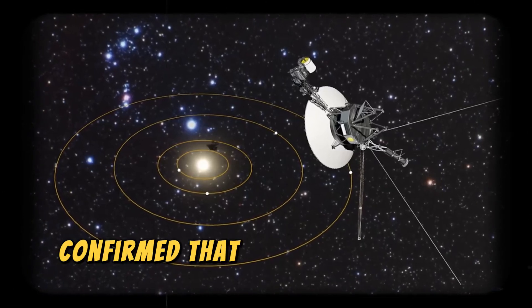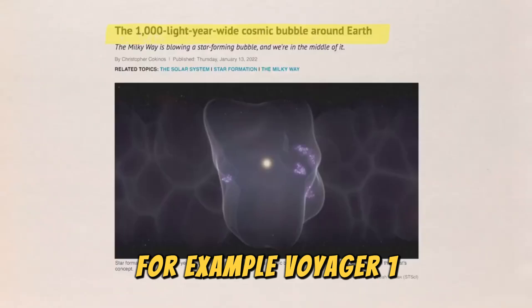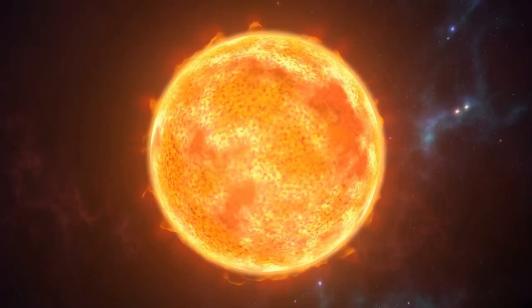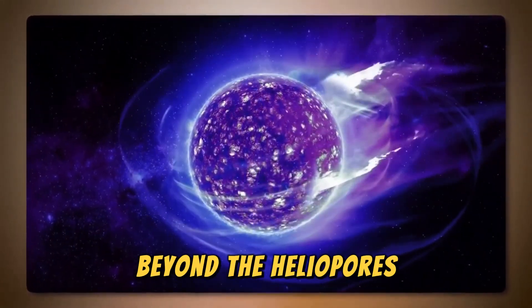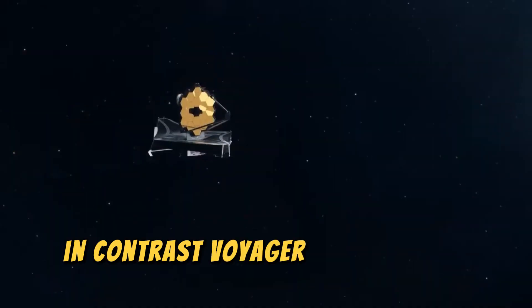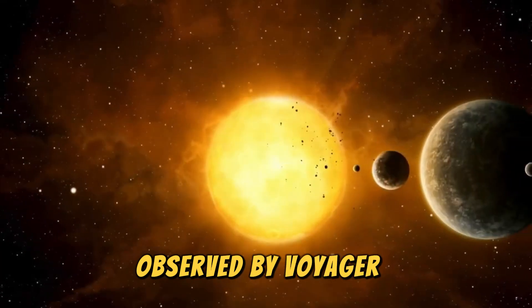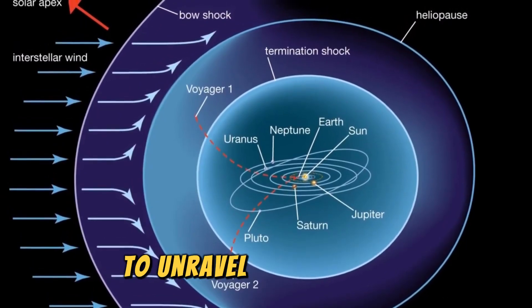Voyager 2 also confirmed that the heliopause is a porous boundary, allowing particles to pass in both directions. For example, Voyager 1 encountered 10 streams of interstellar particles that penetrated the heliopause, resembling tree roots breaking through rock before fully crossing the boundary. Meanwhile, Voyager 2 detected a subtle flow of low-energy particles extending more than 100 million kilometers beyond the heliopause. As Voyager 1 approached the boundary, the outgoing solar wind slowed dramatically, creating an eerie limbo-like state. In contrast, Voyager 2 observed a unique transitional layer in the solar wind, similar in width to the stationary zone observed by Voyager 1, underscoring the complexity of the heliosphere.